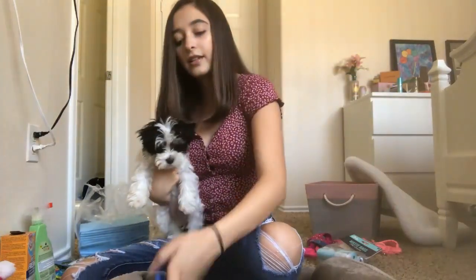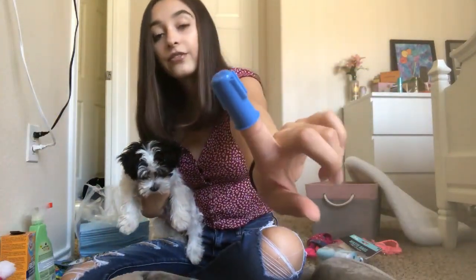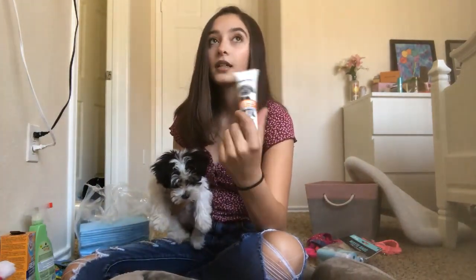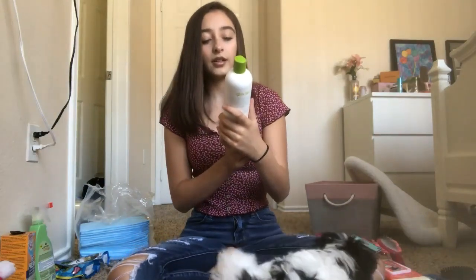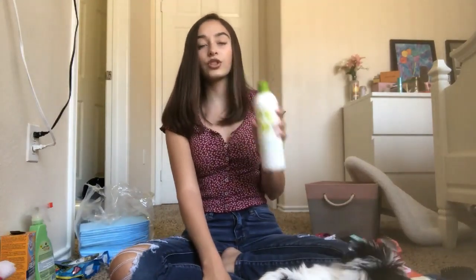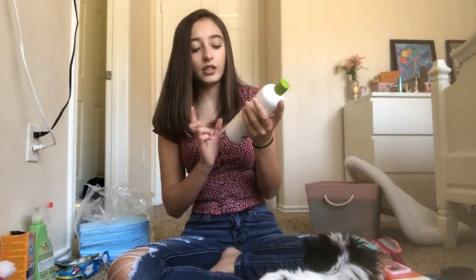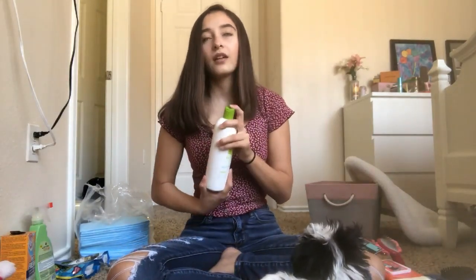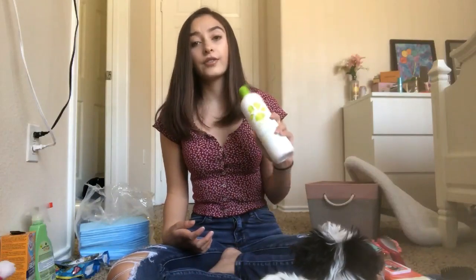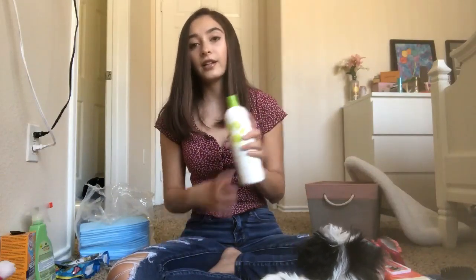...toothbrush that has a big side and a little side, as well as a small finger brush for your dog — and this smells like mint. This is the shampoo I got her; it's the Pet Lovers 360 shampoo for daily grooming. I got this from Chewy and it smells like sweet aloe, though the smell is not very strong.